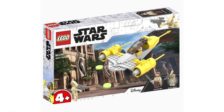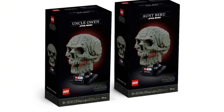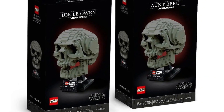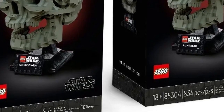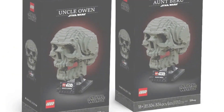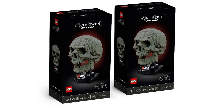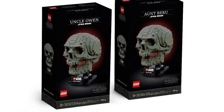Now for our meme set — we have Uncle Owen and Beru as skulls. This is awesome. It's part of the helmet collection, though I'm pretty sure LEGO is canceling that line. This would be hilarious to have: good old Uncle Owen and Beru with their names on the plaque at the bottom. The skulls just look absolutely great and really fit their characters. This could be a May 4th promo, a meme set, or even retail for around $70, which would be wild.